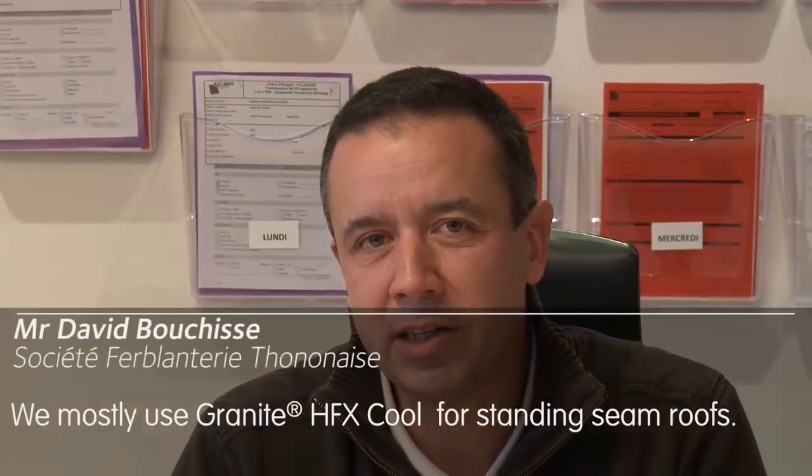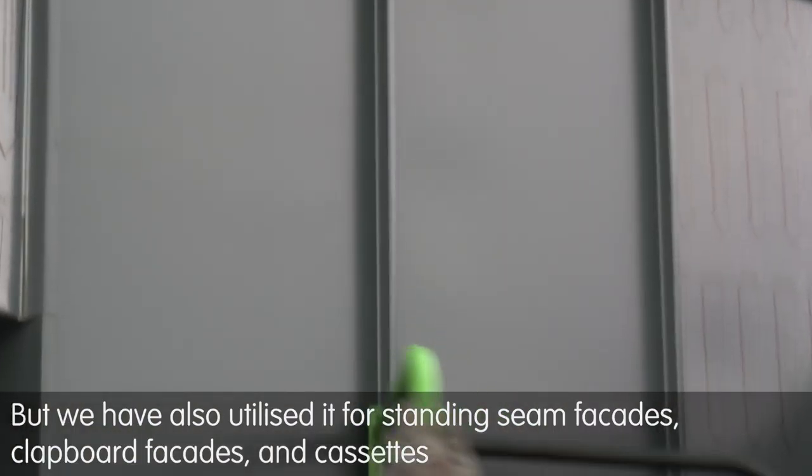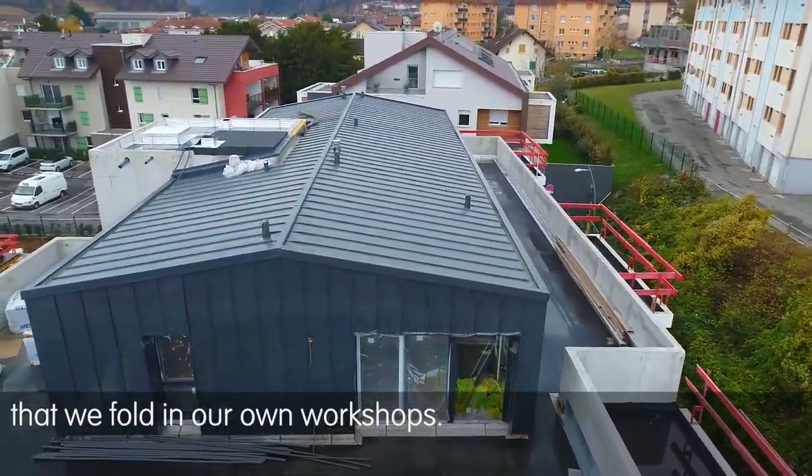We use Granite HFX Cool for the cover of the joint-de-bou in majority, but we also developed it on the facades — facades at joint-de-bou, facades enclin or cassette — which we fabricate directly in our ateliers.